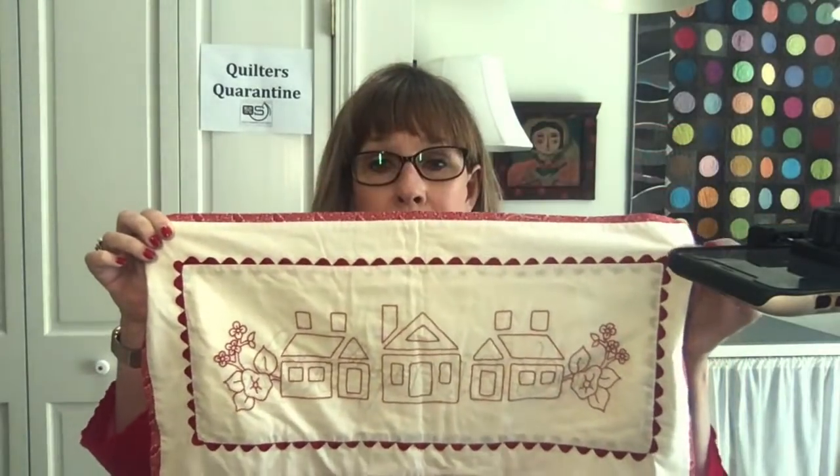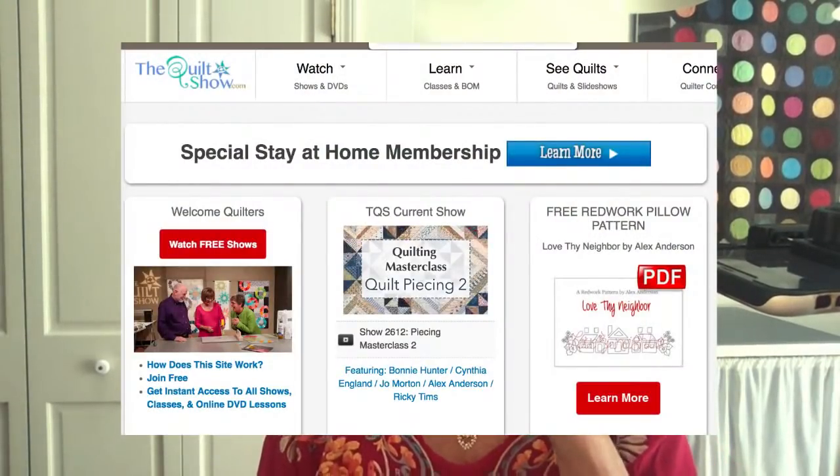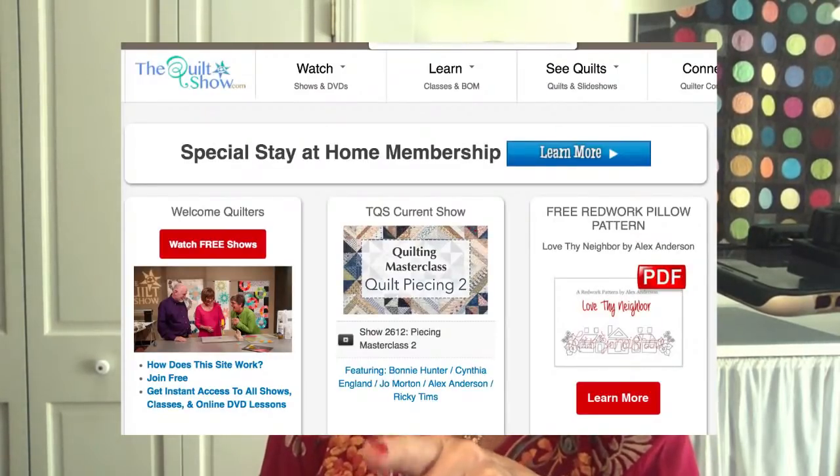Thank you so, so much, people. What we're going to do today is work on this pattern here, and people were having a hard time finding it on our page, so I'm just going to run through this. If you don't know where to go to get this thing, you're going to go to the front page of thequiltshow.com, and you can see to the right there is where you go to get the PDF.